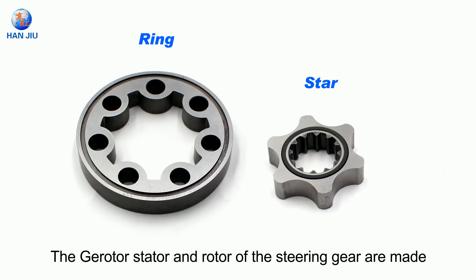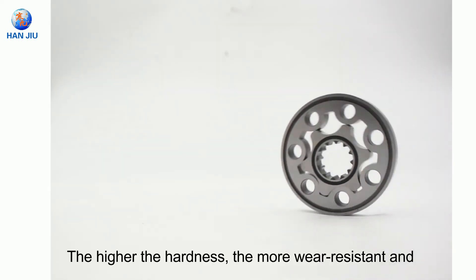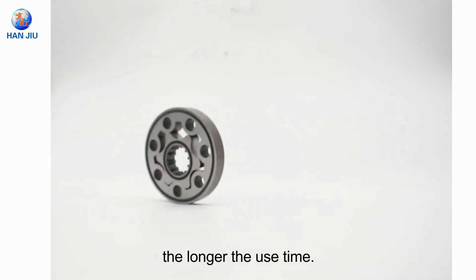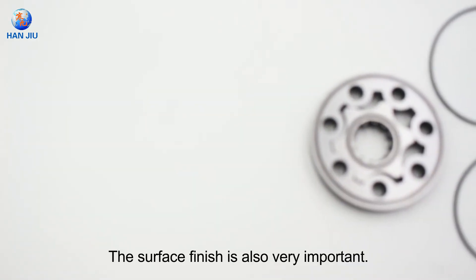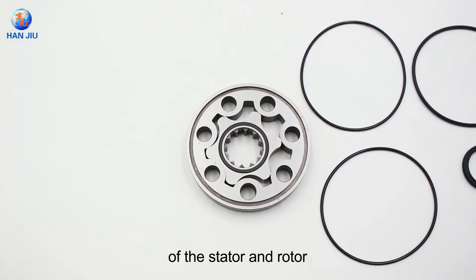The stator and rotor of the steering gear are made of a ring and star, constructed from alloy materials. The higher the hardness, the more wear-resistant and the longer the service life. The surface finish is also very important — a smooth surface helps reduce friction and wear of the stator and rotor.